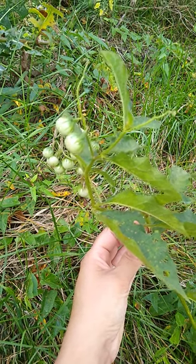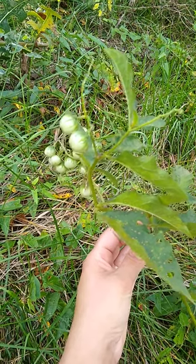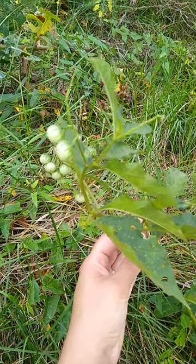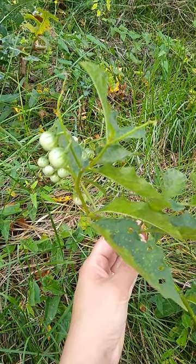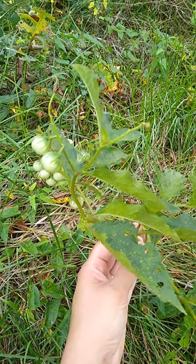The plant I'm teaching about today is horse nettle, which is classified as a noxious weed in some states, but can really be an important part of a healthy ecosystem. This plant is not interested in serving your needs. This plant is an important partner to many animal and insect species.